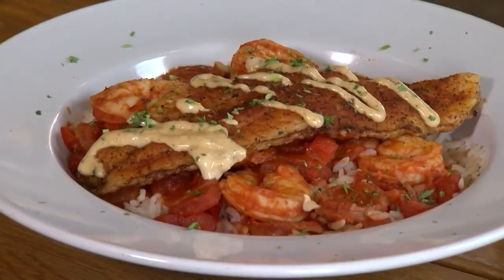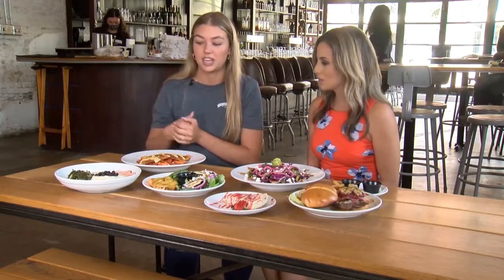This is our blackened catfish jambalaya. The sausage is actually bought local because we're really big on trying to do local things — we actually get our sausage from Sully Farm, so that's in that dish.